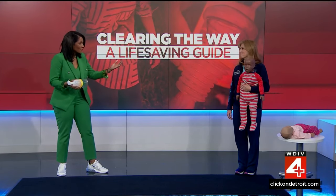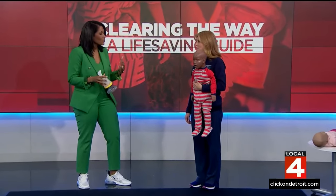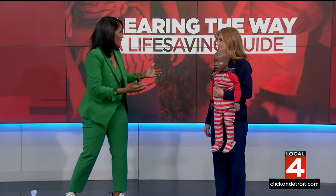I'm here with Bethany Page. You're a nurse educator at Children's Hospital of Michigan, and you actually teach parents what to do when a child is choking. Talk about that — what are some of the first signs?